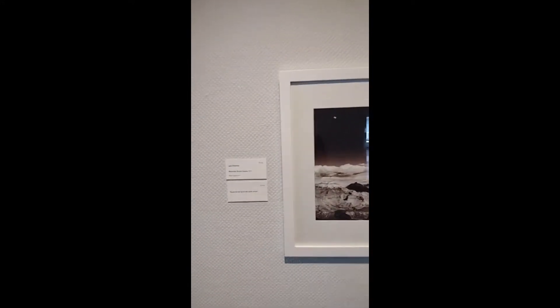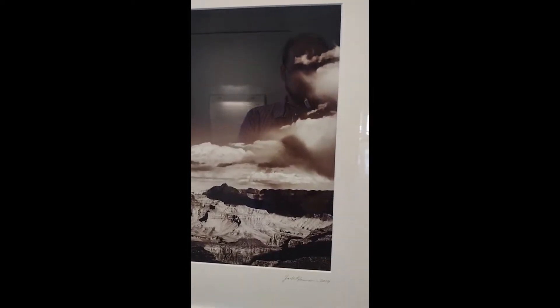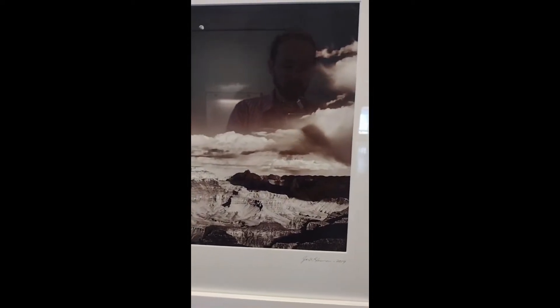We're going to be seeing some works that were printed in a darkroom, but one of the most common things you'll be seeing today is that the medium is digital inkjet print. So I won't really be saying the medium unless it's something different, but we're starting off with Jack Kleinman's Moonrise Grand Canyon, created in 2019.